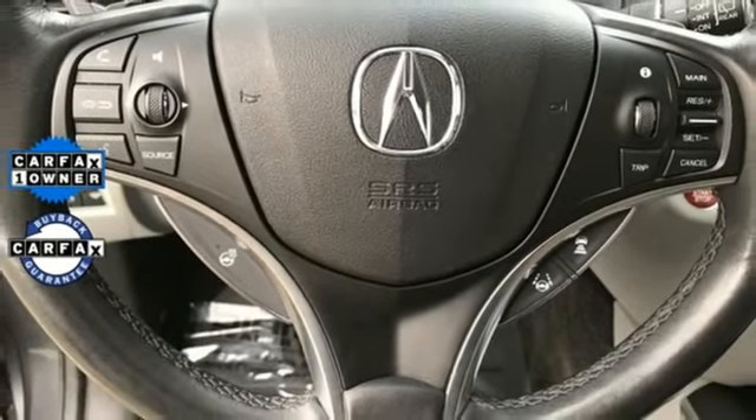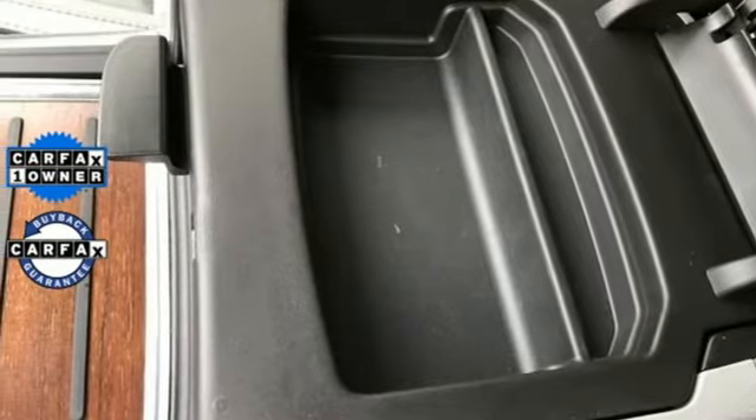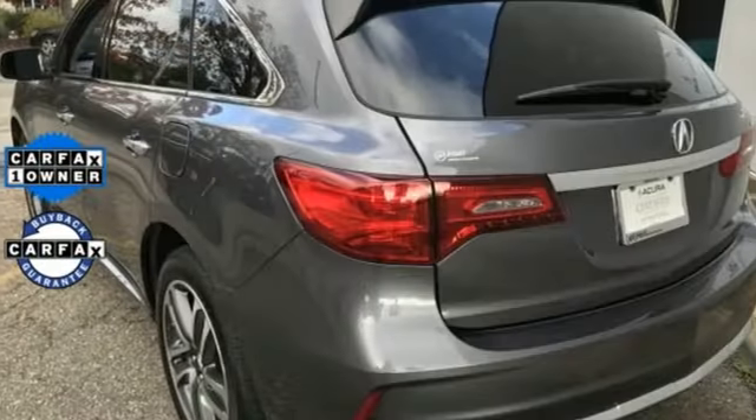Front and rear parking sensors. Streaming audio. Memory steering wheel settings. Heated steering wheel. Auto tilt-away steering column. And heated and ventilated leather bucket seats.